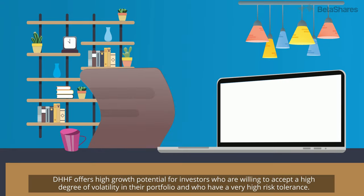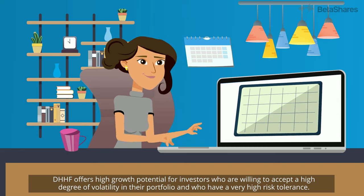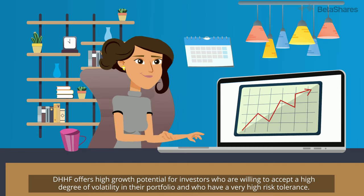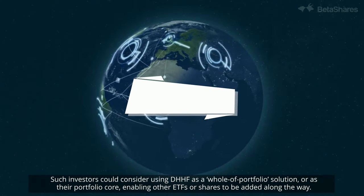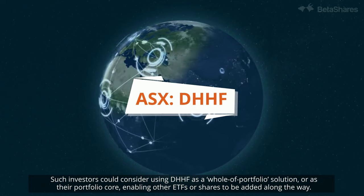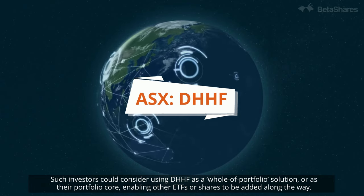DHHF offers high-growth potential for investors who are willing to accept a high degree of volatility in their portfolio and who have a very high risk tolerance. Such investors could consider using DHHF as a whole-of-portfolio solution or as their portfolio core, enabling other ETFs or shares to be added along the way.